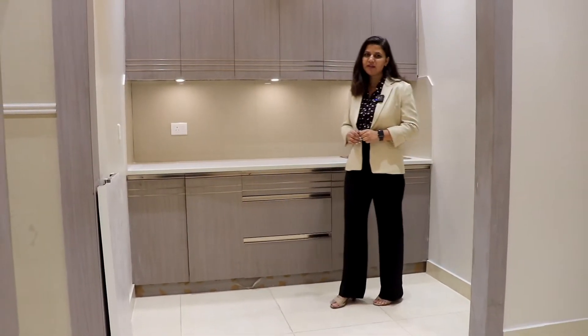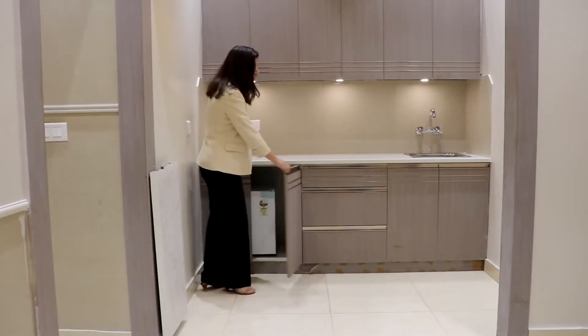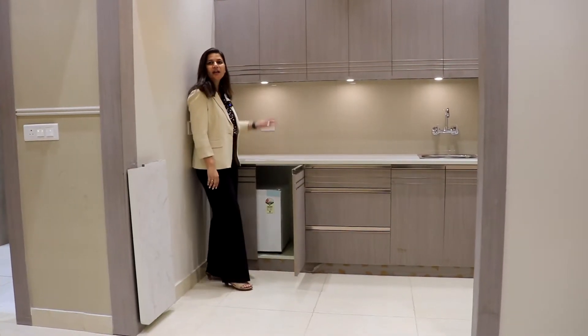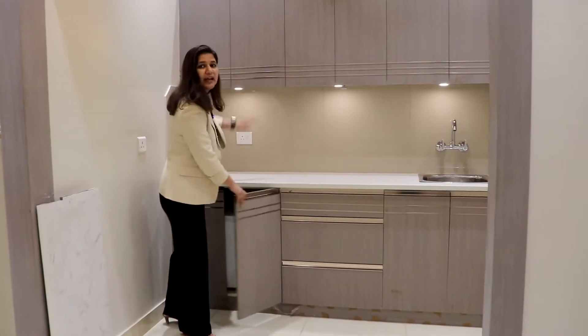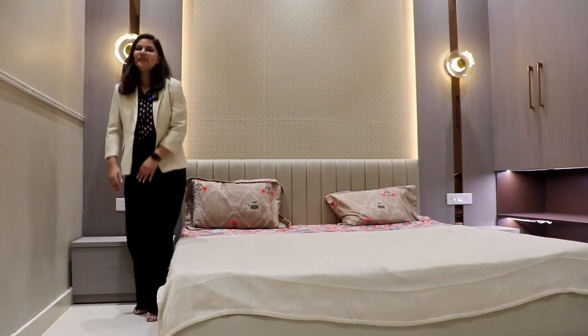The good part about this studio is you get it as you see it. From the mini fridge to the modular kitchen, an induction heater, an AC, even the lights you see here — all are included. All you need to do is pack your personal belongings to move here.